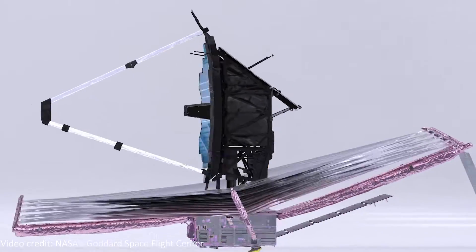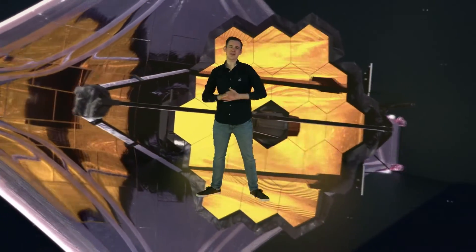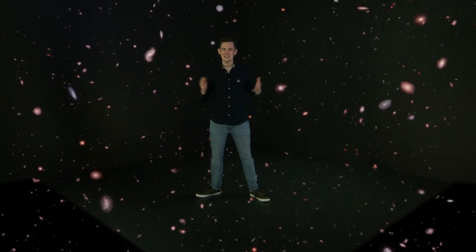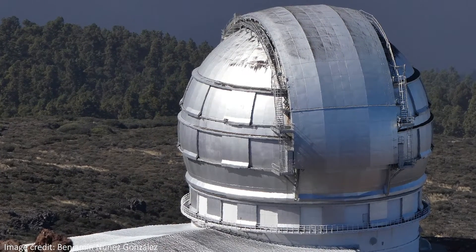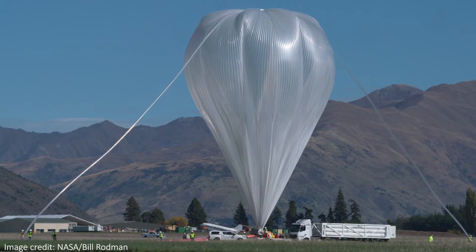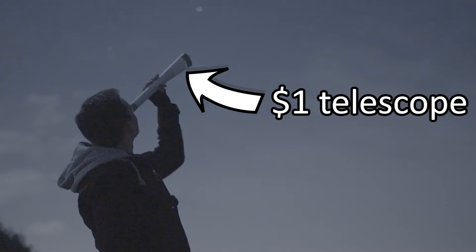This is a $10 billion telescope, and it floats around in deep space, taking images of the craziest space objects out there. In this video, we'll compare the images it can take with the images from a $2 billion telescope, a $150 million telescope on the top of a mountain, a telescope on an enormous balloon that cost $5 million, all the way down to how space looks using just your phone, or even this telescope I made myself for less than a dollar.